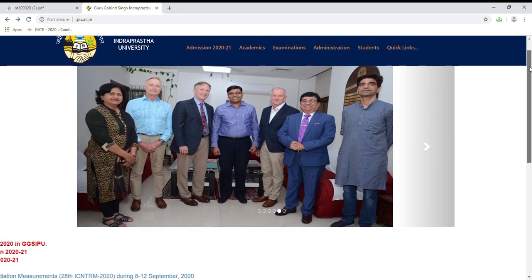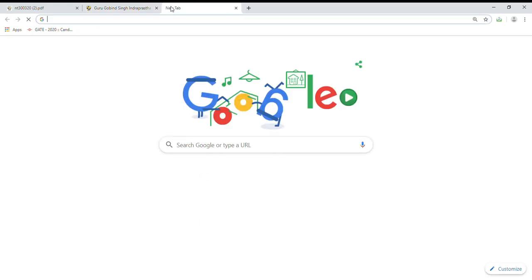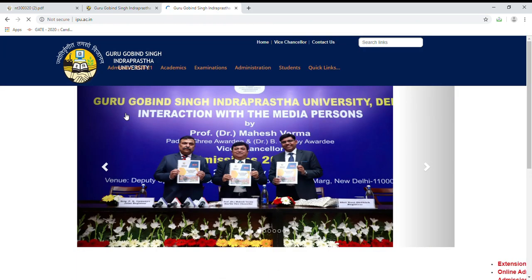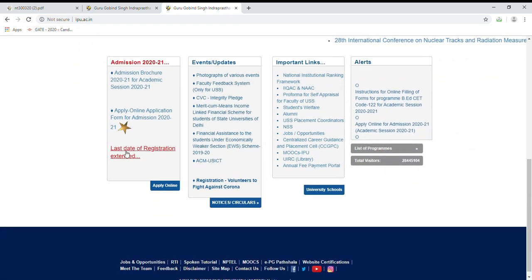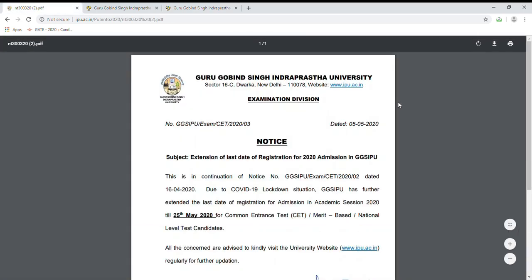I will show you this notice. If you want to access the IPU site, then you will have to search it in Google Chrome. After that, you will click on the first link and go to this website. Then you will scroll down. Here is the link in red color: 'Last date of registration extended.' When you click on it, you will reach this notice.